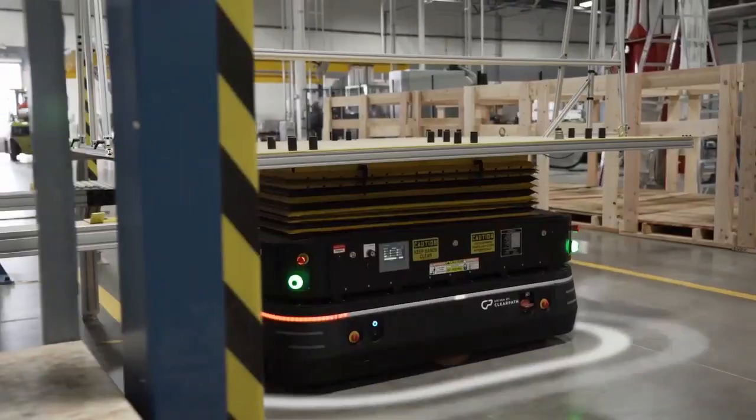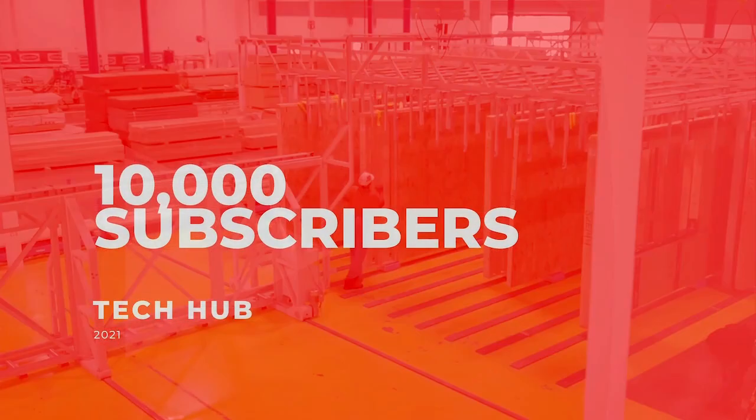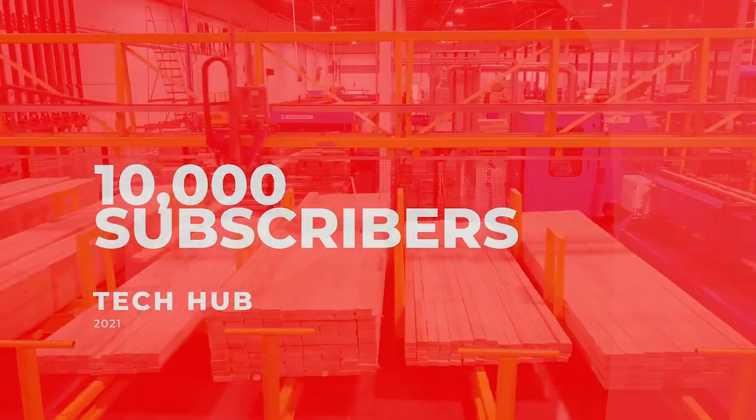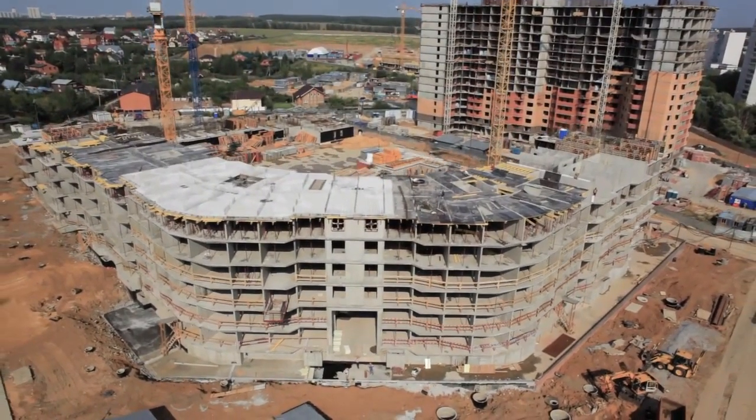Today we will review some of the latest property technologies. We recently set a goal to get to 10,000 subscribers during January 2021 — help us achieve this goal by supporting us and subscribing to our channel.